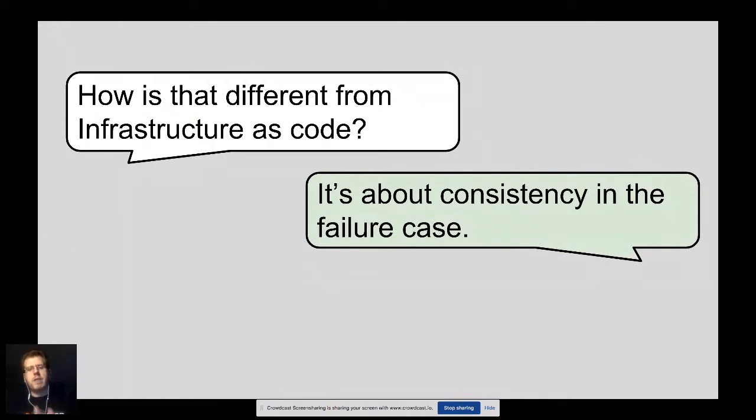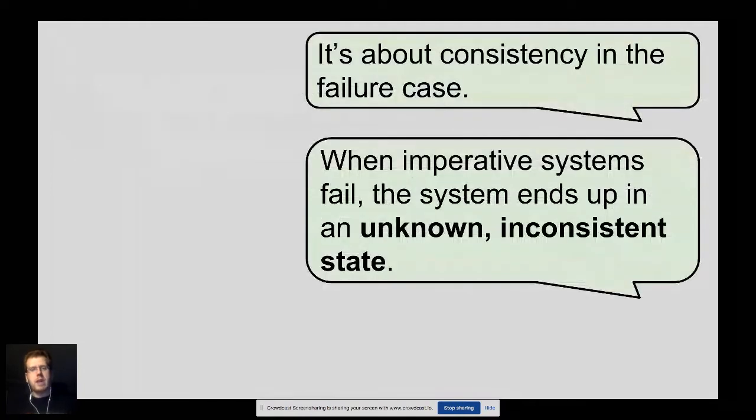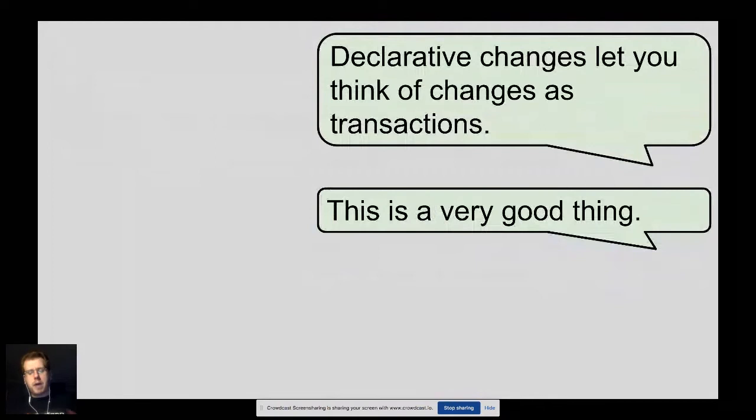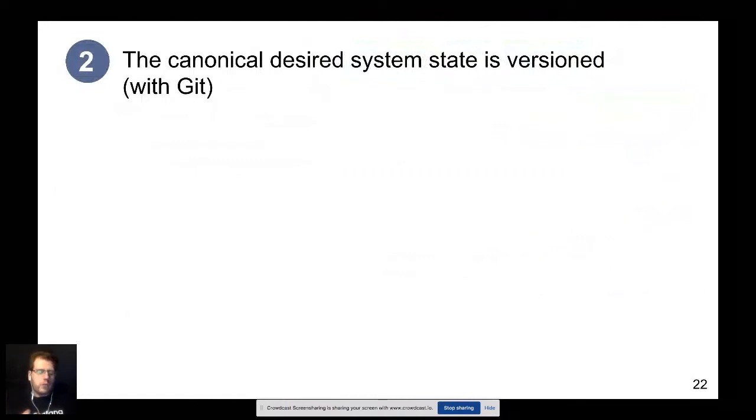This is a technical talk. The first principle: the entire system should be described declaratively. Some of you may be familiar with infrastructure as code — this goes beyond code, it's about data. We're declaring the system as data. This is implementation-dependent, so any implementation can work with the same set of data. You can change the implementation while keeping the same data. It's easy to abstract in simple ways.